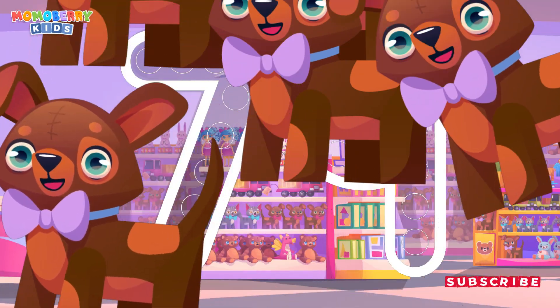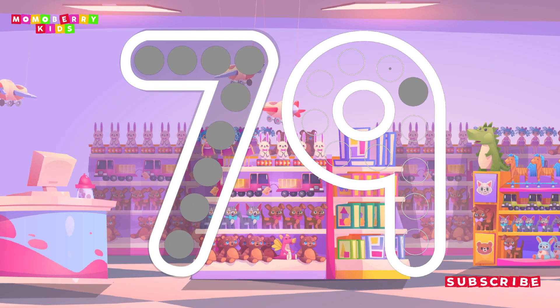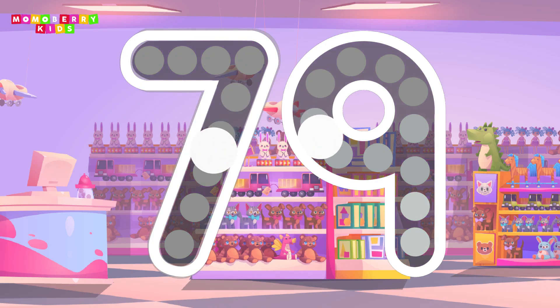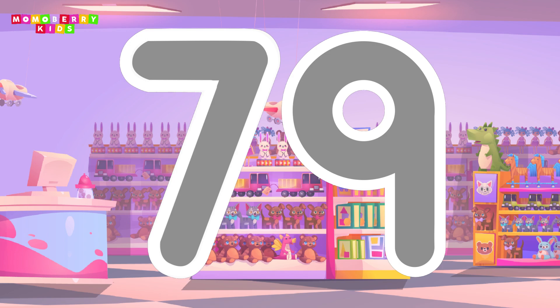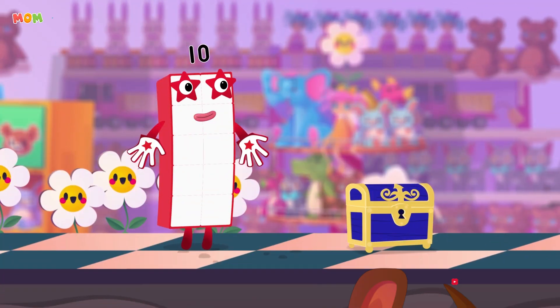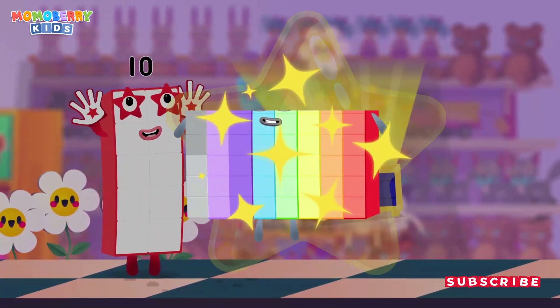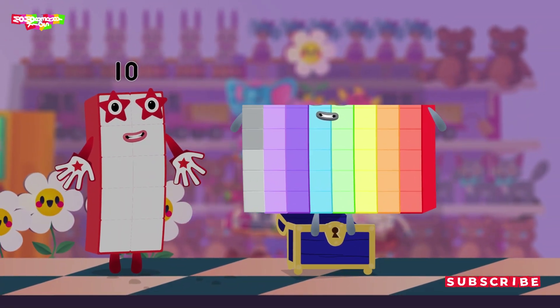Can you open the treasure chest by tracing the number? 79. Cracked it! Well done!